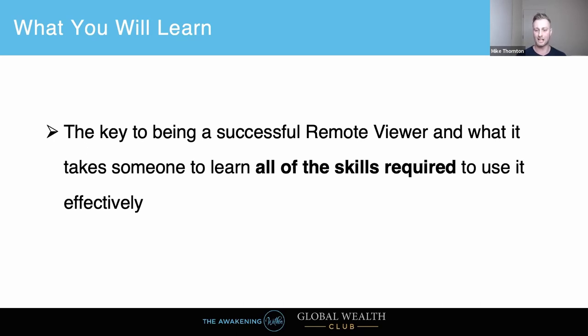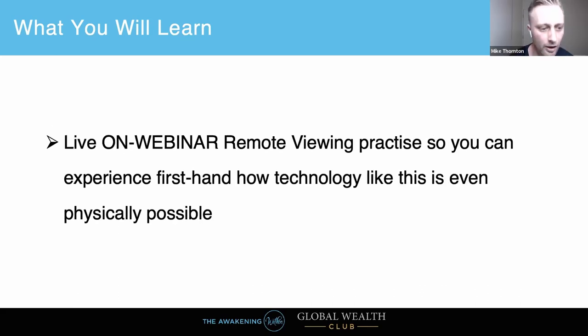I'm also going to talk about the key to being a successful remote viewer and what it takes to learn all the skills required to use it effectively. It goes beyond just being a good remote viewer — there are plenty of ways to tap into that intuition and that higher mind. We are going to do a live on-webinar remote viewing practice so you can experience it firsthand, because unless we actually do it, you're probably not going to believe it's possible.